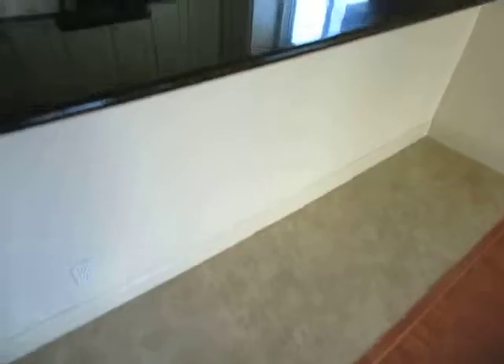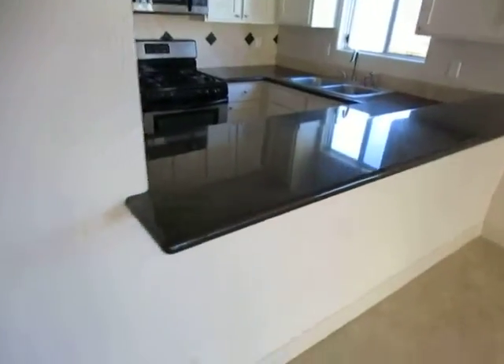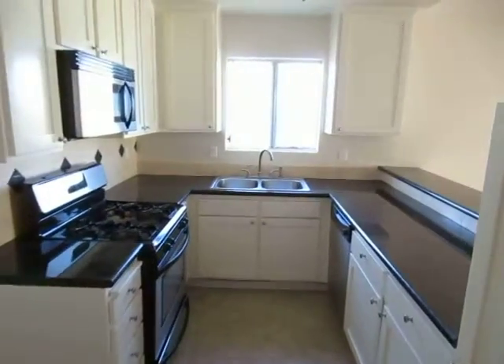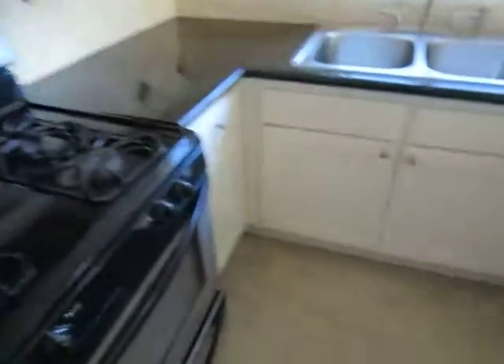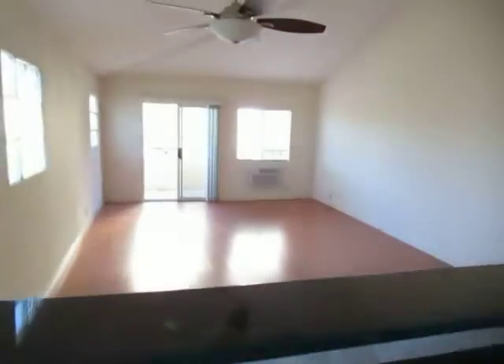There's a nice ceiling fan, hardwood laminate flooring, and tile flooring in the kitchen area. The kitchen features sleek granite counters and a nicely updated design. Stainless steel kitchen appliances are included, and there is a dishwasher as well.